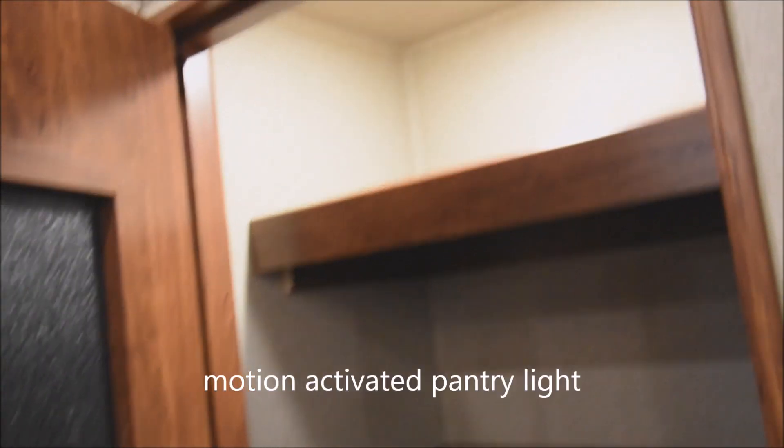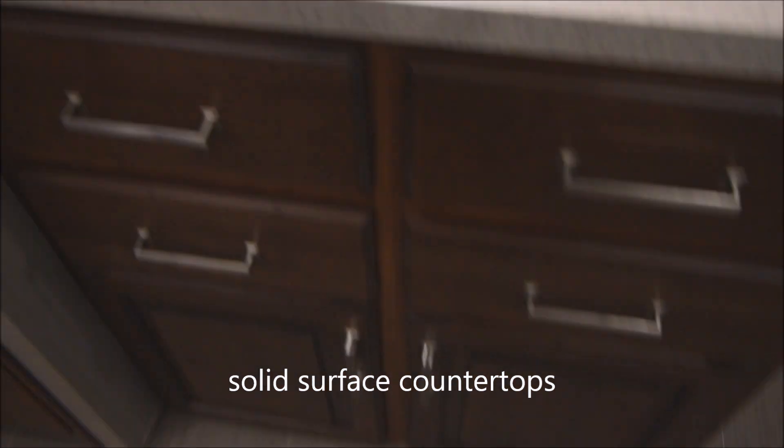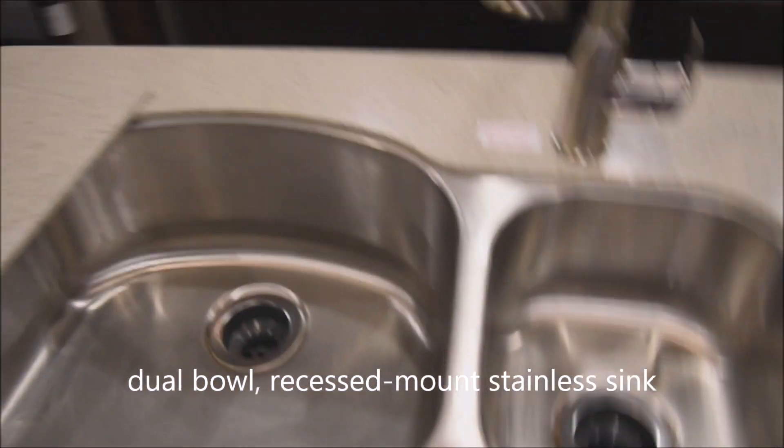We'll open the door up and the light comes on — that's motion activated. Very elegant. This is your pantry storage. Coming around over to here, you do have solid surface countertops throughout with plenty of storage up above. Let's talk about the island here — again, solid surface countertops. Let's remove the sink covers to reveal a twin bowl recess-mounted stainless steel sink with a high-rise faucet and spray attachment nozzle.